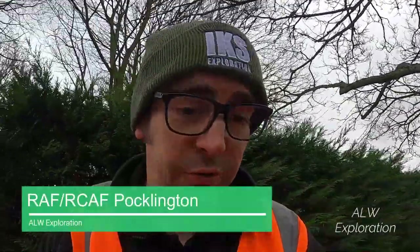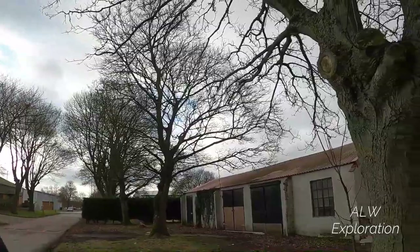Hi viewers, I'm just at a former RAF base and I just thought I'd show you some of the old buildings that are still remaining. This is all marked for development so I don't know how long all of this is going to be here, but this space was used by the Canadians in the Second World War and they were flying Halifaxes from here. Here's some of the outbuildings.